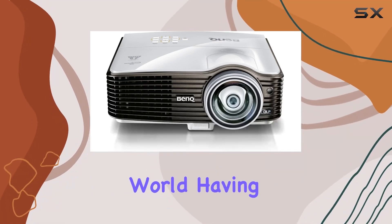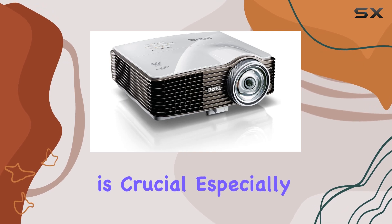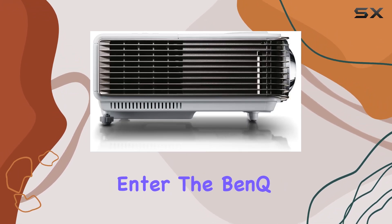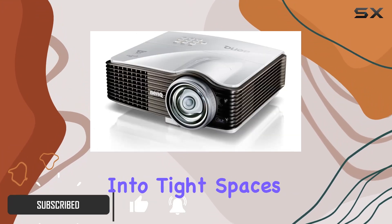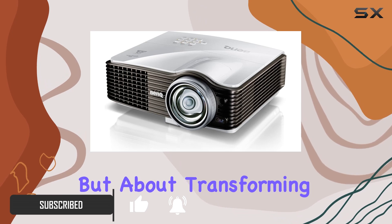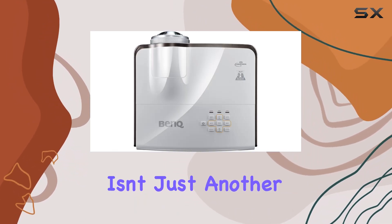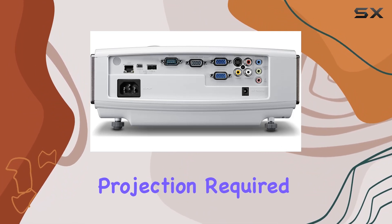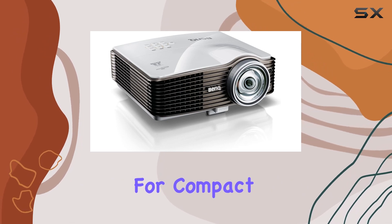In today's fast-paced world, having the right tools for effective presentations and immersive entertainment is crucial, especially in small-sized spaces where every inch counts. Enter the BenQ MX-810ST, a projector that's not just about fitting into tight spaces but about transforming them into vast canvases of clear, vibrant images. This isn't just another projector — it's a game-changer for those who thought high-quality projection required a large room or that 3D technology was out of reach for compact environments.